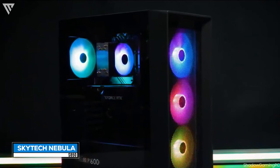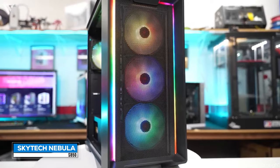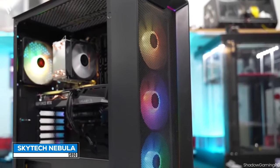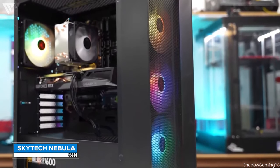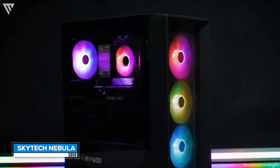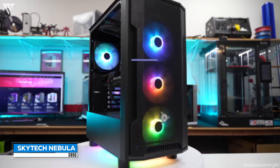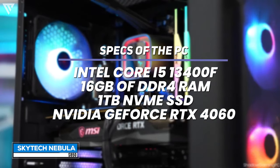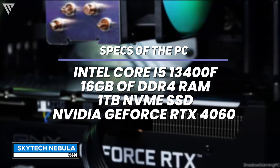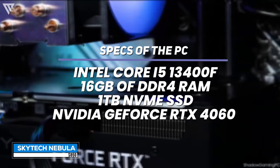Firstly, let's look into the main star and centerpiece of any setup, which is the PC. In this setup, we are using a pre-built PC, which is probably the best way you can start off your gaming journey if you don't want to get technical. The pre-built PC used here is the Skytech Nebula, which comes in at $850 and is one of the best value pre-built PCs right now on Amazon. The specs include an Intel Core i5-13400F CPU, 16GB of DDR4 RAM, a 1TB NVMe SSD, and the Nvidia GeForce RTX 4060 GPU.